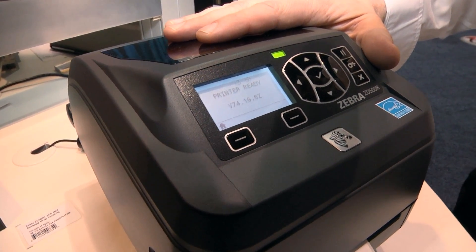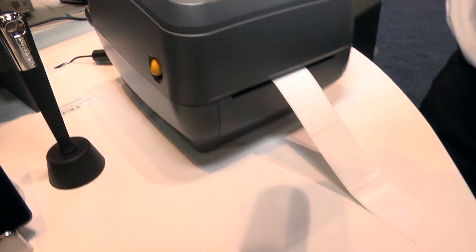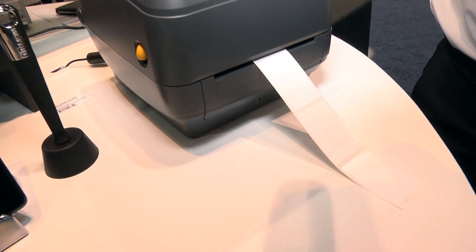This is our brand new ZD500R printer. It's a brand new RFID desktop printer that brings UHF encoding into a small, compact desktop printer footprint. Very easy to use, very easy to install and integrate.